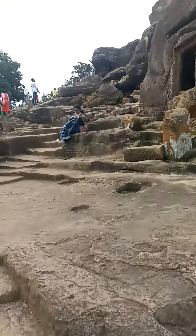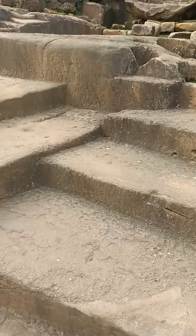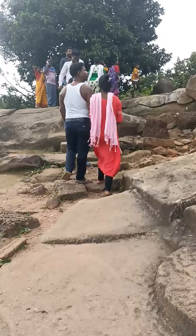So we will go upstairs. These stairs are being made for the convenience. Let's go upstairs. I will be running.